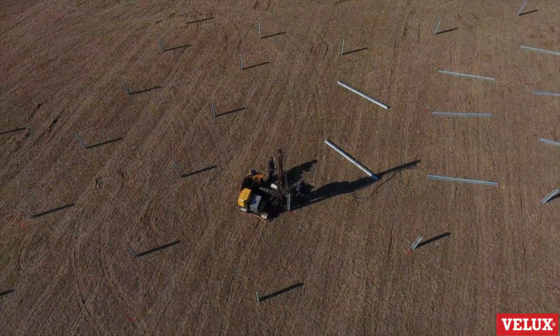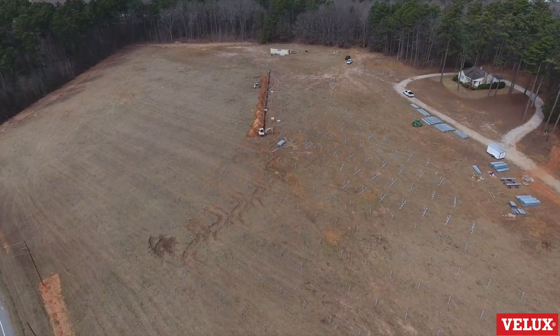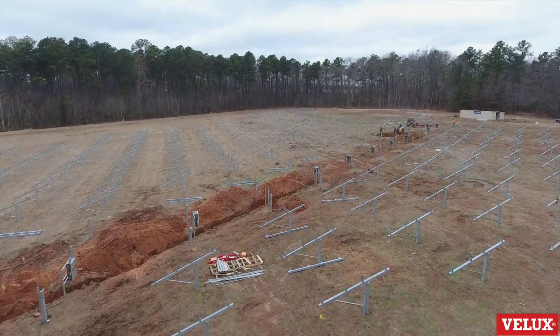The farm covers six acres, or 2.4 hectares, and consists of 4,158 solar panels. We expect these panels to last between 25 and 30 years of good serviceable life.